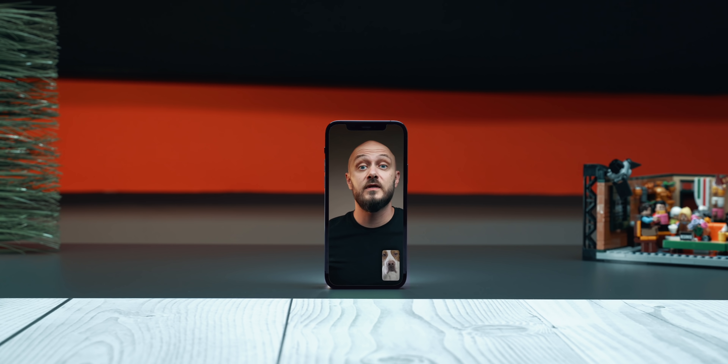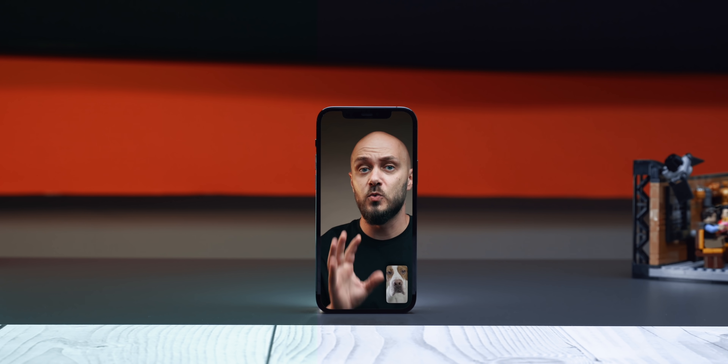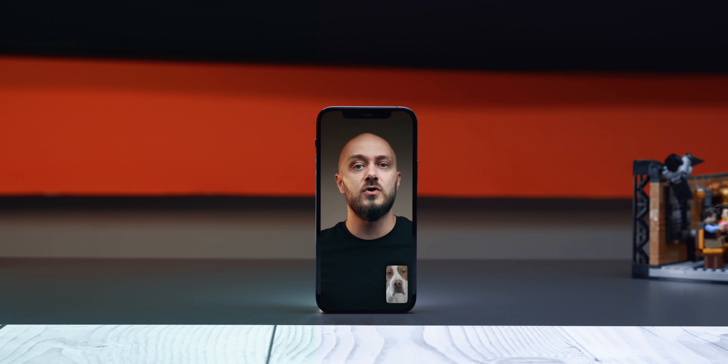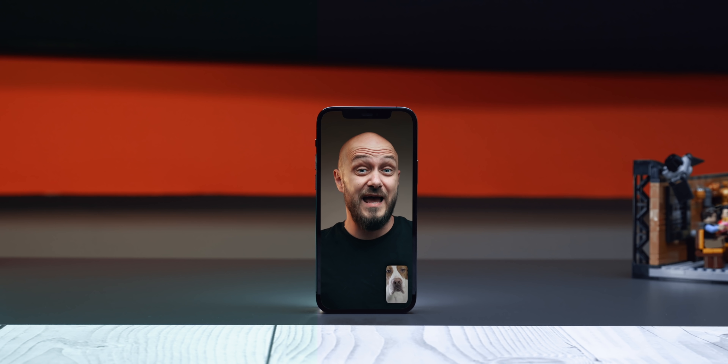Hey, I was just calling to tell you that iOS 15 is now officially released, which means that if you already have it installed and you're wearing AirPods Pro or AirPods Max, you should be able to enjoy this call with spatial audio, which is definitely one of my new favorite features of the new iOS release. Now before I hang up so that I can tell you the other iOS features that actually make a difference in my everyday life,